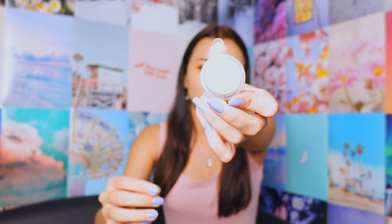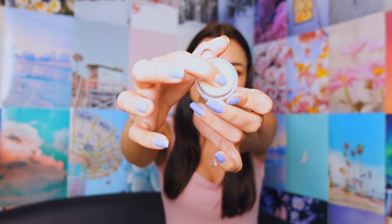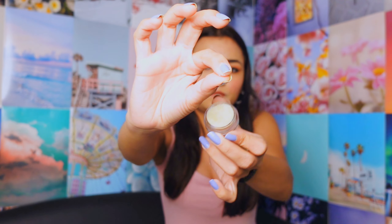Winter is here and we all get those chapped lips. This scrub helps to remove all the dead skin from your lips. I'll show you — you guys can see it. Yeah, it really does the job.